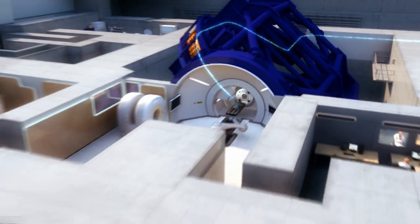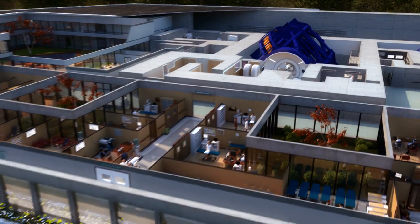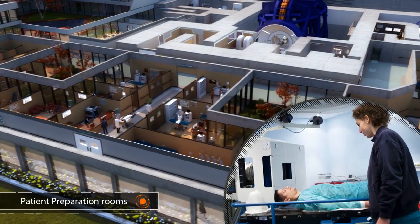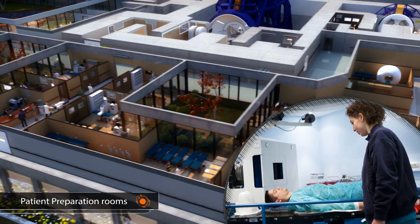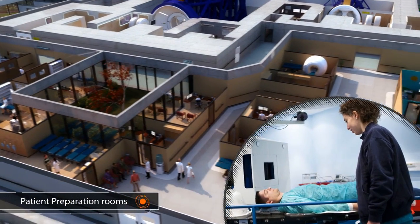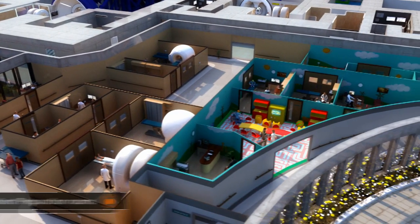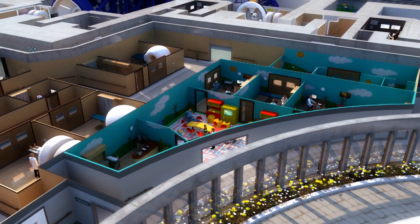Before each treatment session, I am precisely positioned on a couch in the preparation room, and then I go through an imaging device. This can take quite some time, but it is a crucial step to ensure that, for each daily session, my doctor knows exactly where the tumour is. Special areas to prepare children for treatment might also be available.